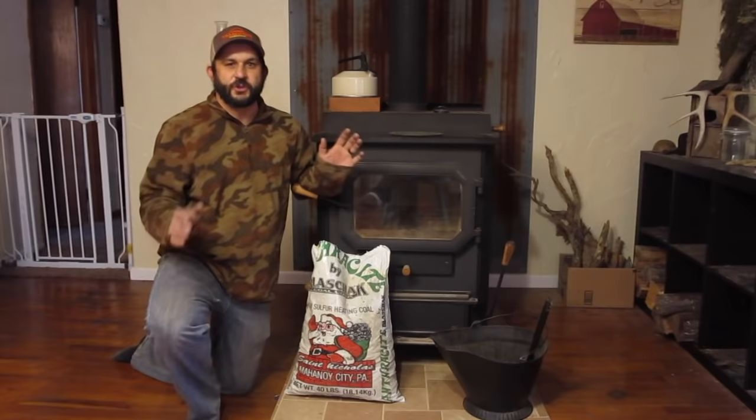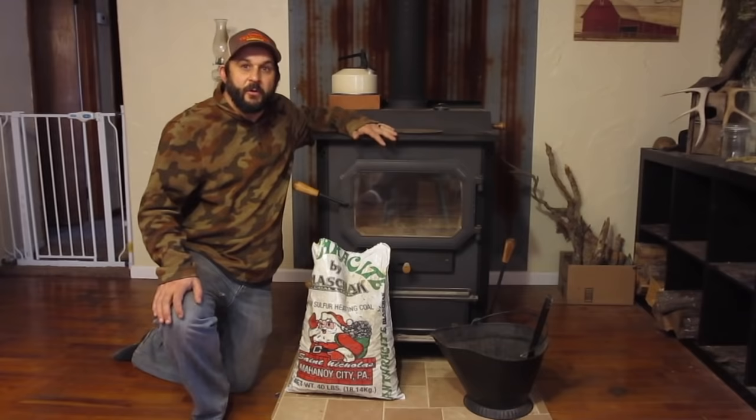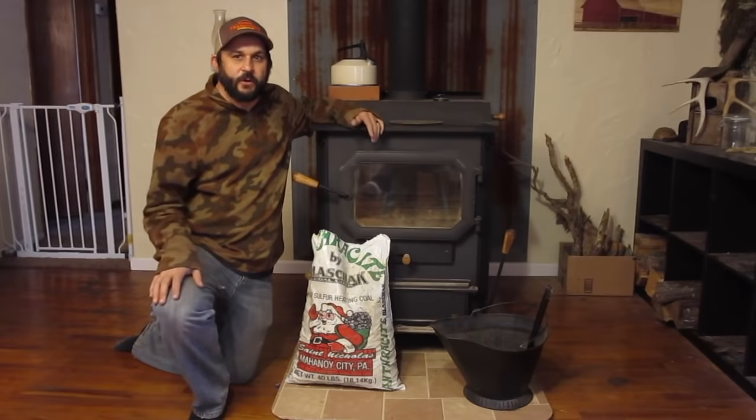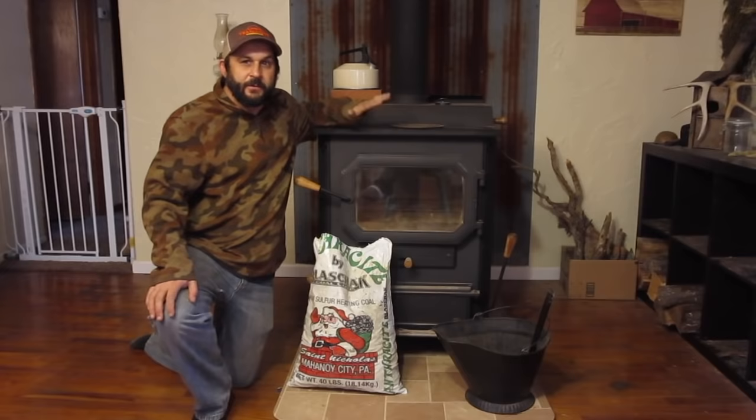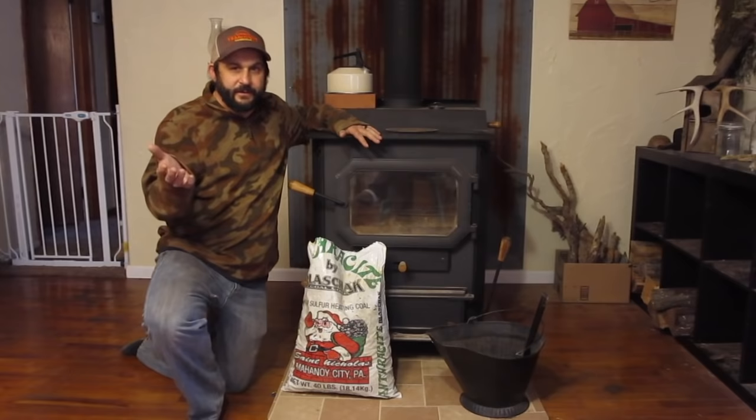I thought this would be the perfect opportunity to show you guys how to make a fire in your stove with coal and how to keep that going on really cold days. Most of the time we burn wood in our stove, mostly because it's free, we can harvest it ourselves, and it does a really good job. But during really long stretches of cold weather we like to burn coal sometimes. This stove is designed to burn both wood and coal — not all stoves are, so make sure your stove is capable and designed to burn coal, otherwise you could wreck your stove.